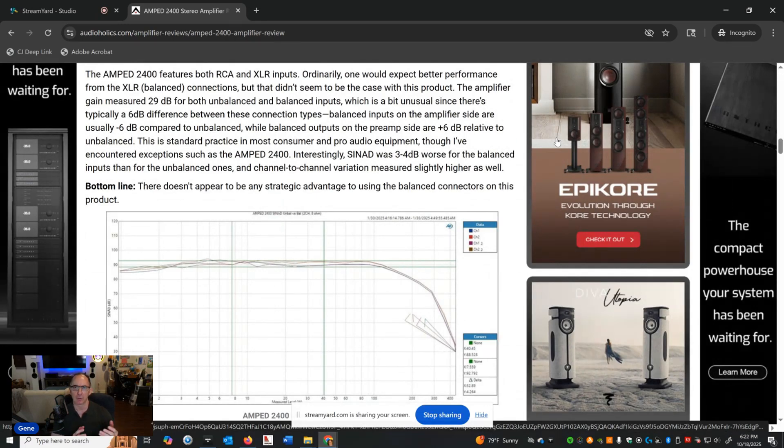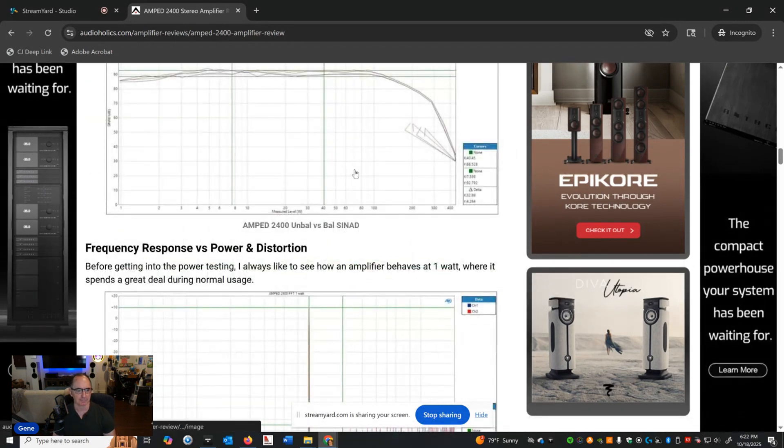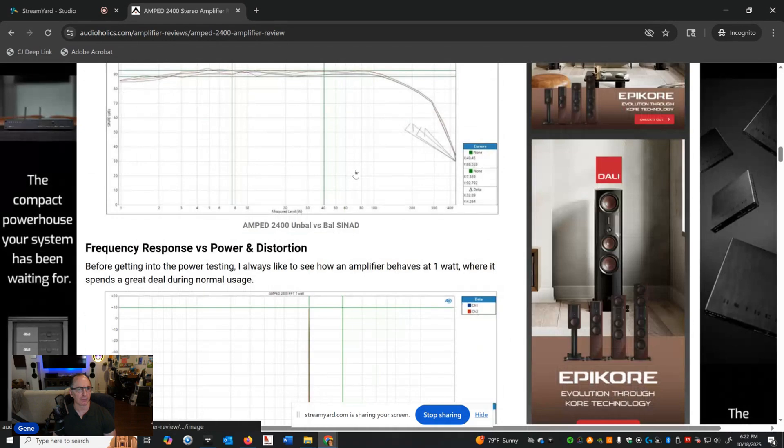If you have a preamp and want to go XLR, you certainly can — but you're not going to get a performance advantage based on what I'm seeing here. Let's look at frequency response and distortion.